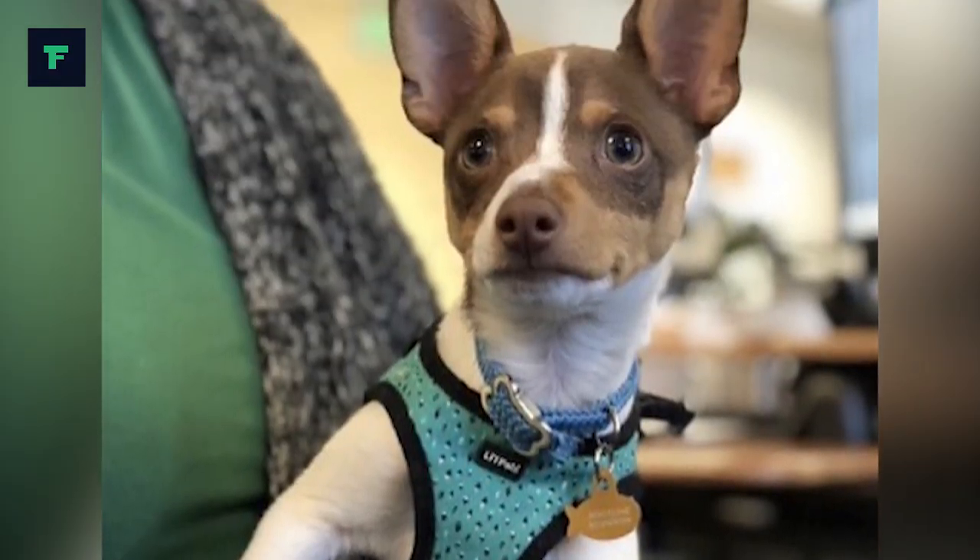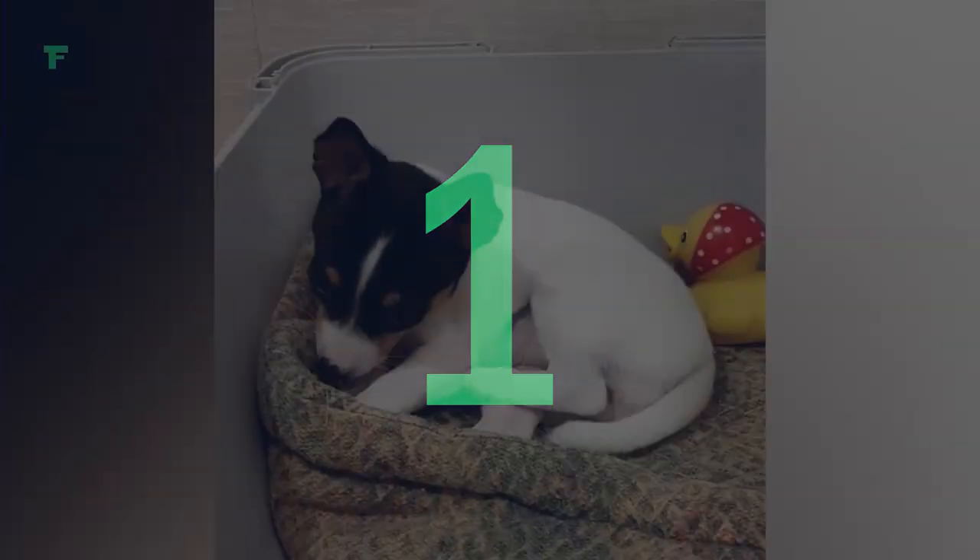Let's count down the top 10 interesting facts about the Toy Fox Terrier. Number 1: Their Origin.